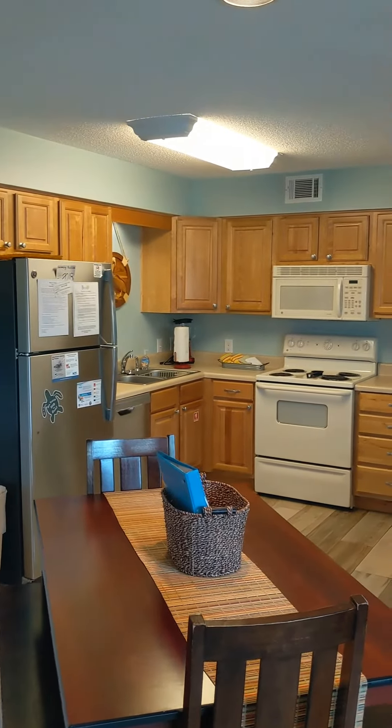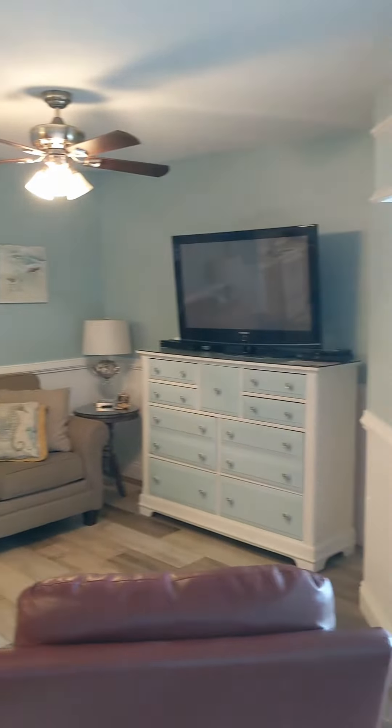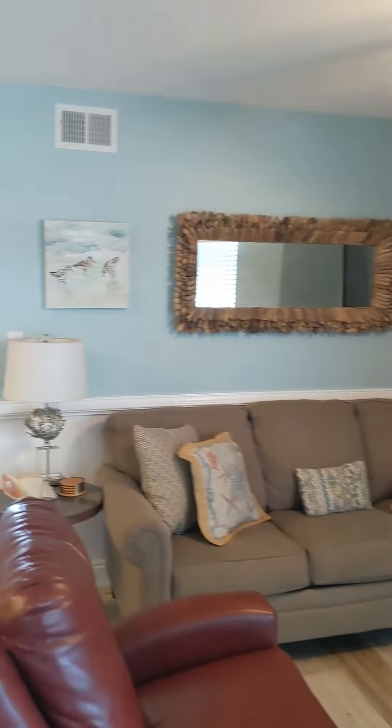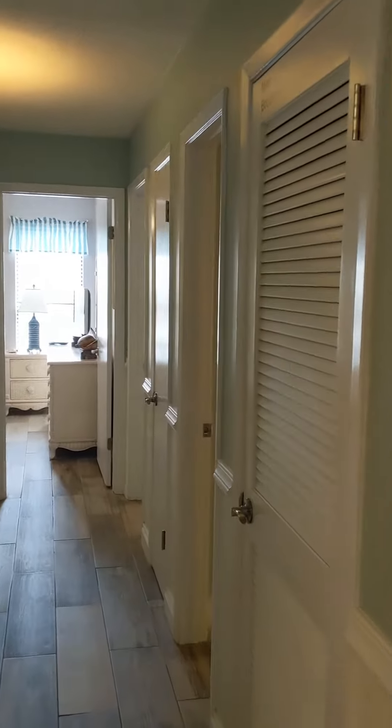We just walked in and you see an open kitchen with a dining room table that seats 6. This unit is 2 bedrooms, 2 baths. We are a little under 900 square feet and it sleeps 6 very easily.